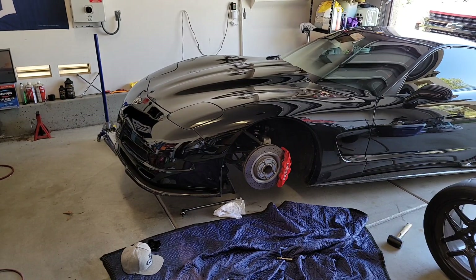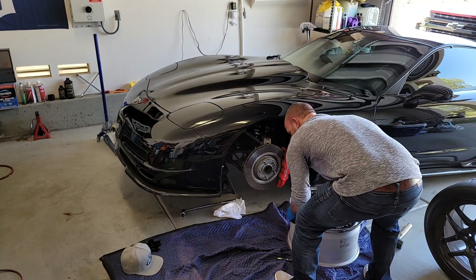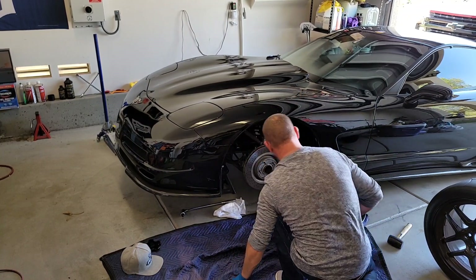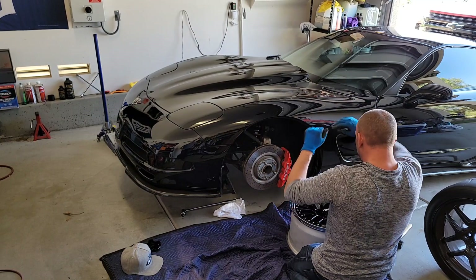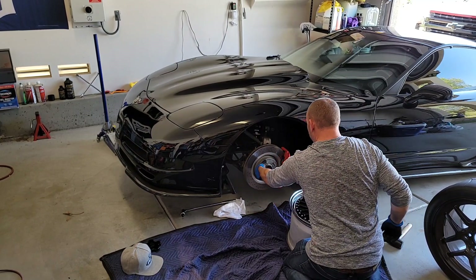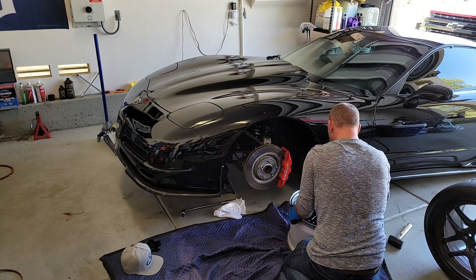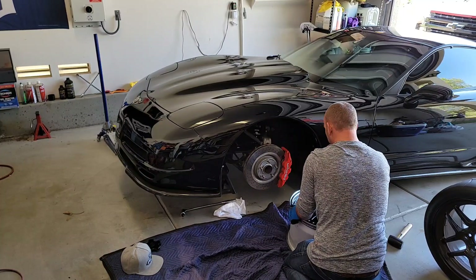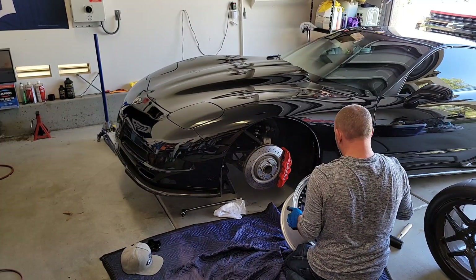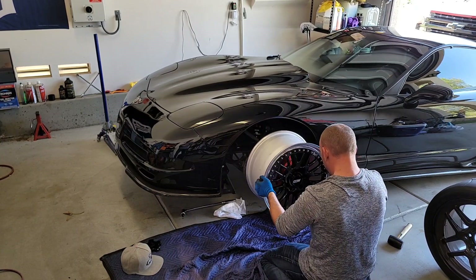Okay guys, this is the moment of truth — the moment I am most scared for. I honestly don't even want to set these right now because I'm scared about what's about to happen. But what are we going to do? What's done is done. They're ordered, they're here. So let's see.